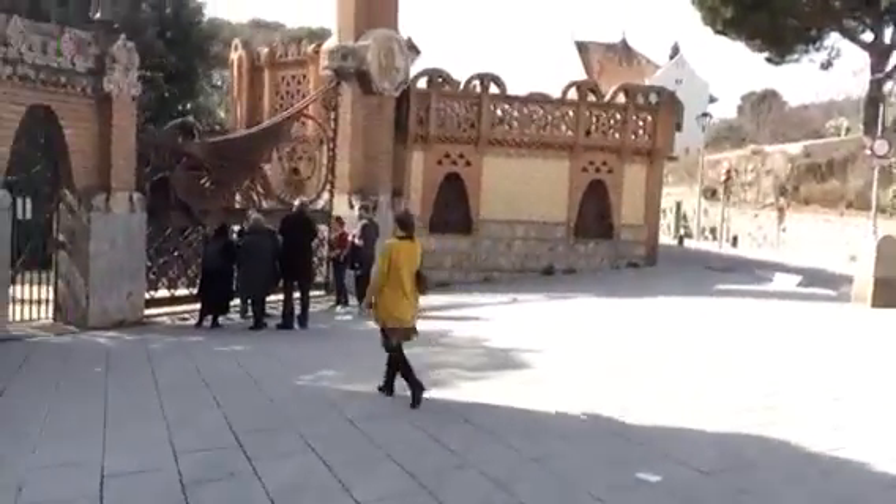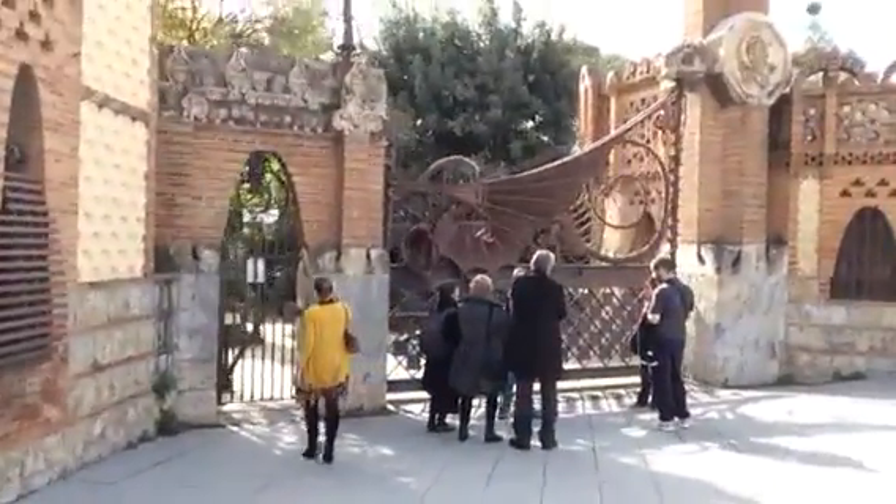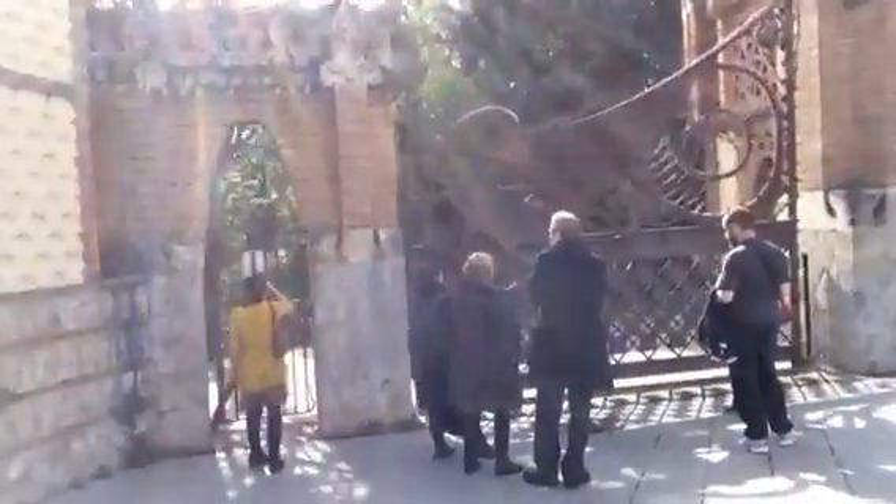Hello, here you will enjoy this area just next to the apartment. This area is very famous because here you have this wall and this garden that were made for Gaudí. Gaudí made all this — you can see people visiting all the Gaudí nice doors.